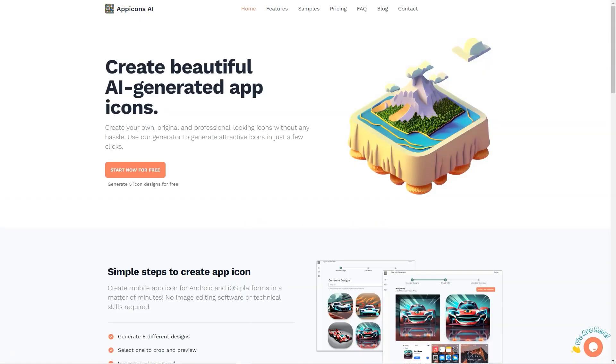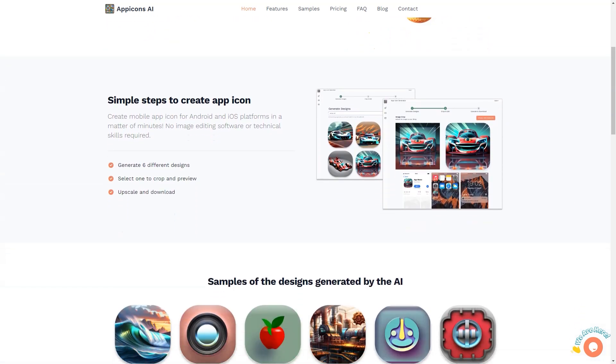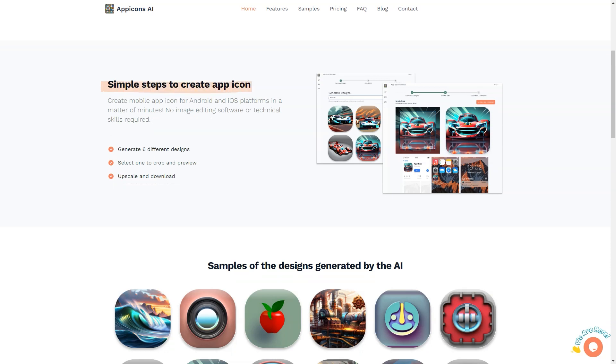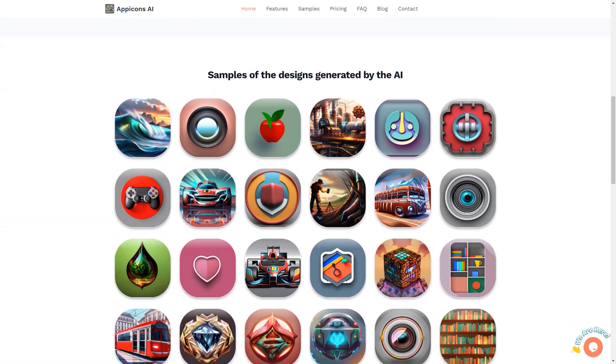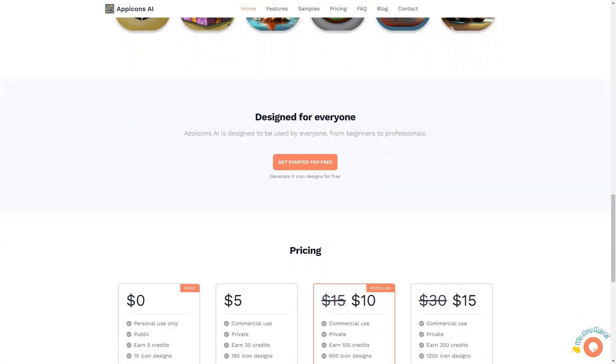Pricing plans include a free program offering 5 icon designs for personal use only, and paid programs providing more credits, including the most popular plan which offers 100 icon designs. All icons are available in SVG format, making them suitable for Android and iOS platforms. If you're looking for a quick and easy way to create attractive, professional-looking icons for your app, look no further than App Icons AI. Its user-friendly interface, variety of pricing plans, and ability to generate icons for Android and iOS platforms make it the perfect solution for everyone, from beginners to professionals. Start creating stunning icons today!